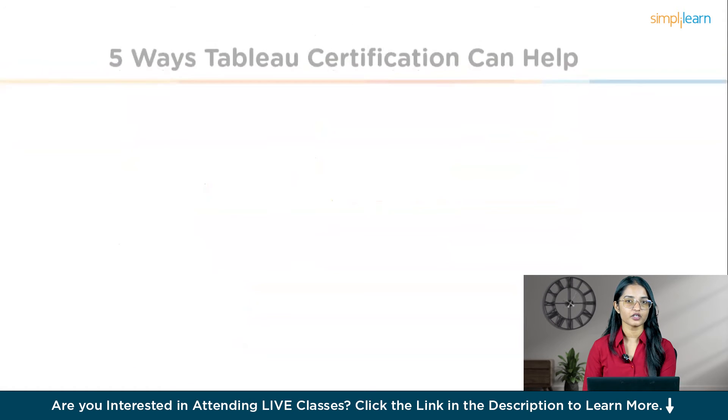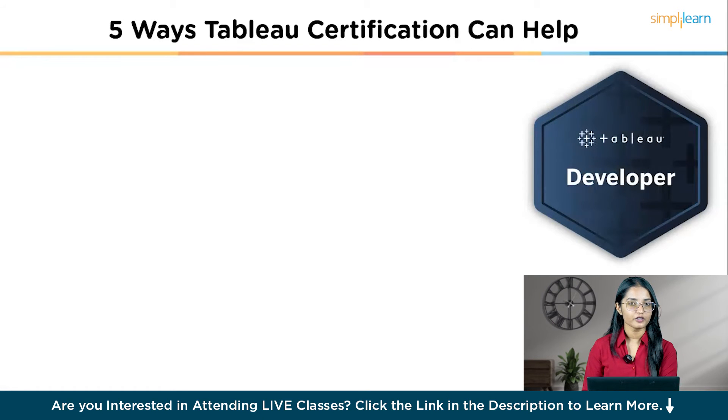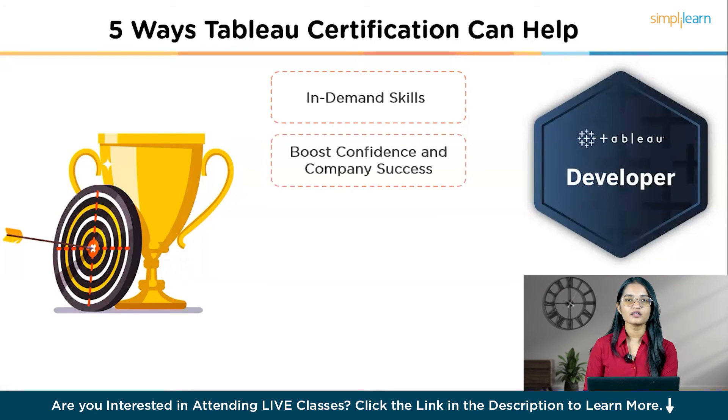We will now talk about how this certification will help you propel your career — the five ways Tableau certification can help you. Despite high unemployment rates, the Tableau certification program saw record growth, with 85% of people earning the Tableau certification for the first time, showing that more professionals recognize the value of validating their data skills. Here are the five key advantages: First, in-demand data skills — the US Bureau of Labor Statistics predicts 28% growth in data science roles by 2026, making Tableau certification stand out to employers. Second, boost confidence and company success — certification proves your commitment to data-driven decision-making, reassuring employers that you have the skills to contribute effectively.